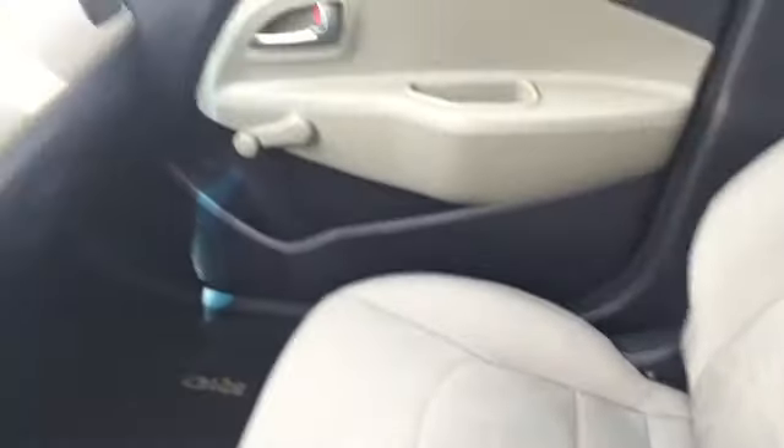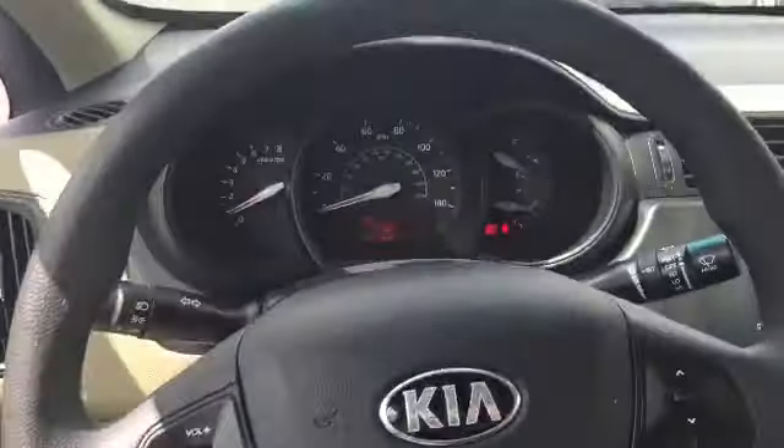Give another look at all the seats and interior surfaces. Let me step back out so you can get one last look at the outside here.